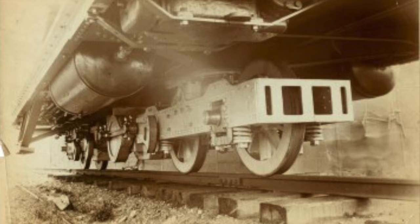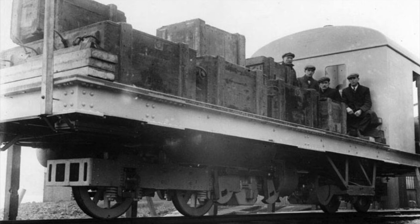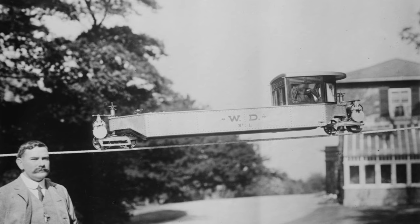Both prototypes were scrapped, and Brennan would sadly die in a road accident a few years later. But even by then, the concept was completely abandoned. The gyro monorail, as it was known, was definitely a unique idea that still seems futuristic today, despite being invented over a hundred years ago. But ultimately, the world went in a different direction, and the gyro monorail is history.